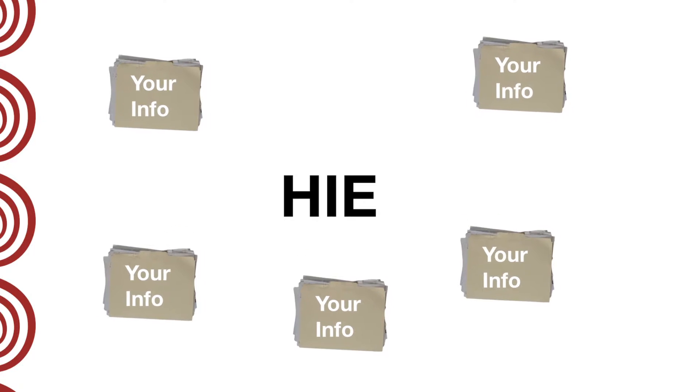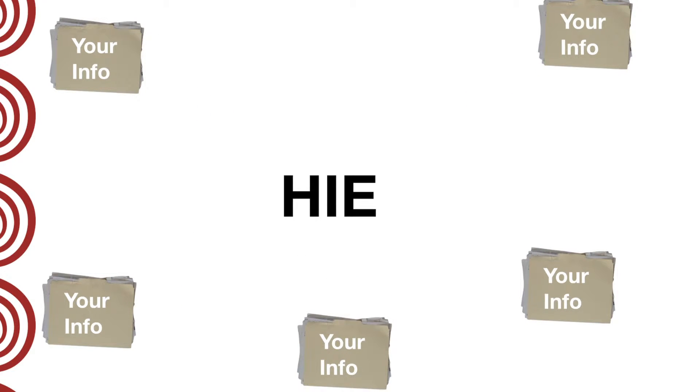Hi, I'm Pam Dixon with the World Privacy Forum. What is an HIE? HIE stands for Health Information Exchange, and these are organizations that use technology to exchange your health care information.